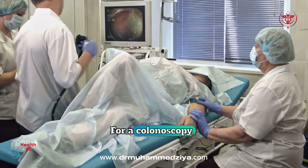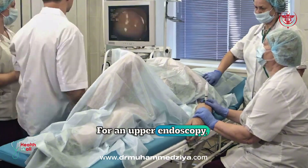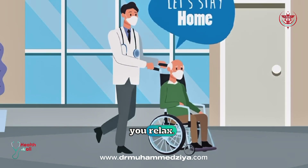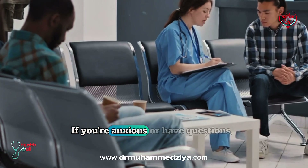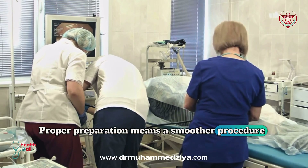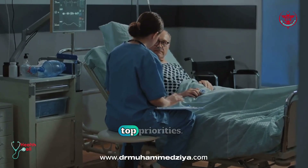For a colonoscopy, you'll drink a strong laxative to clean out your colon. For an upper endoscopy, fasting is usually enough. Arrange for someone to drive you home, as you'll be given medication to help you relax. Plan to rest for the day and wear comfortable clothes. If you're anxious or have questions, let the medical team know — they're there to help. Proper preparation means a smoother procedure and more accurate results. Your comfort and safety are always the top priorities.